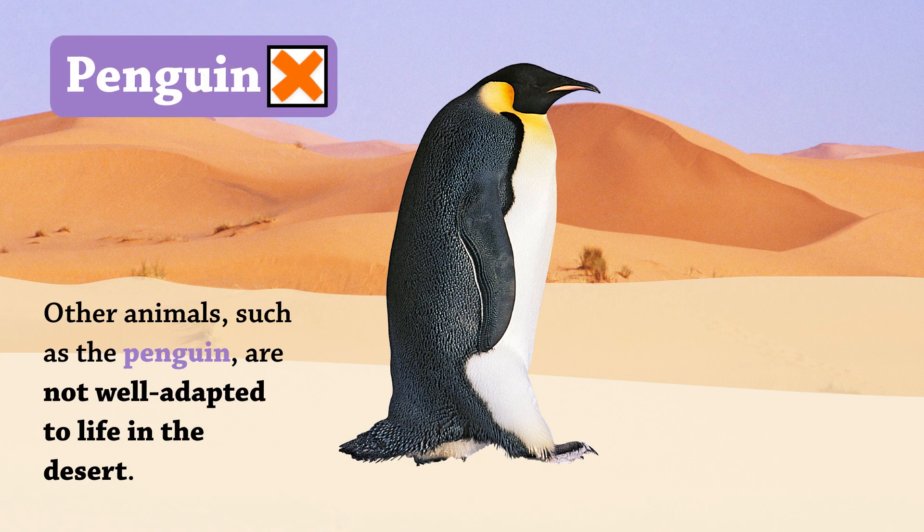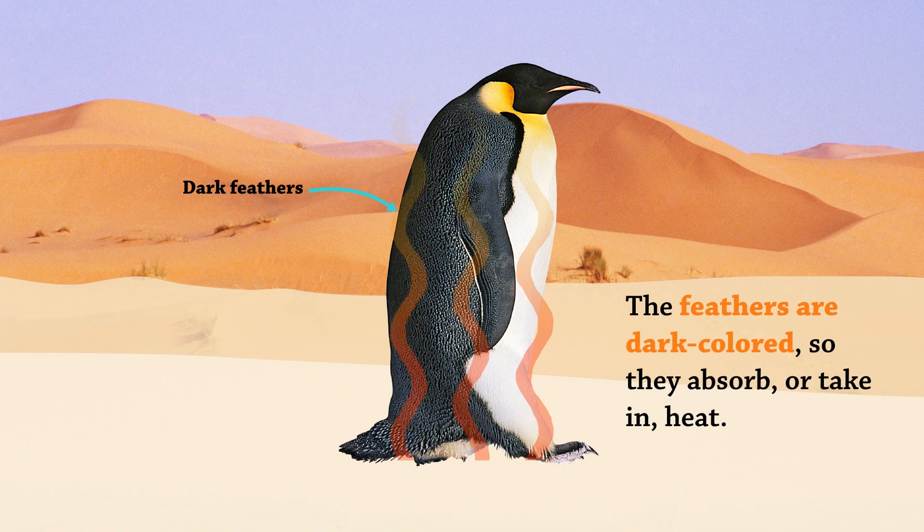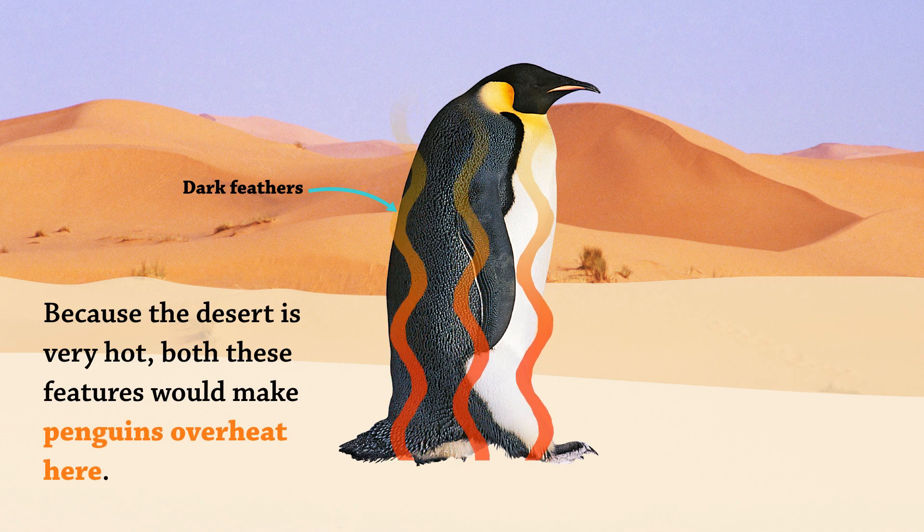Other animals, such as the penguin, are not well-adapted to life in the desert. Penguins have very thick feathers which cover a layer of fat for warmth. The feathers are dark-colored, so they absorb, or take in, heat. Because the desert is very hot, both these features would make penguins overheat here.